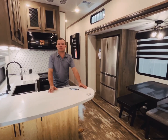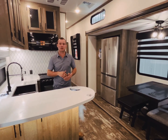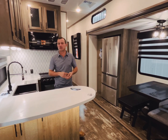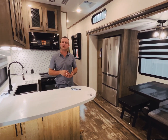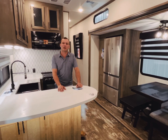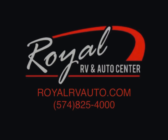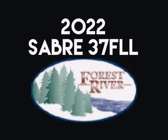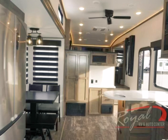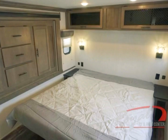Hey guys, just wanted to thank you for spending some time watching this video and going through some of the things that the 2022 Sabre 37FLL offers. It is one of the hottest floor plans on the market and we would love to help you get into one of these. Of course, if you see something else on our website at Royal RV Auto that would strike your interest, I would love to help with getting one of those as well. Again, my name is Jeremy Miller at Royal RV Auto Center and we can be reached at 574-825-4000. Thanks and have a great day.